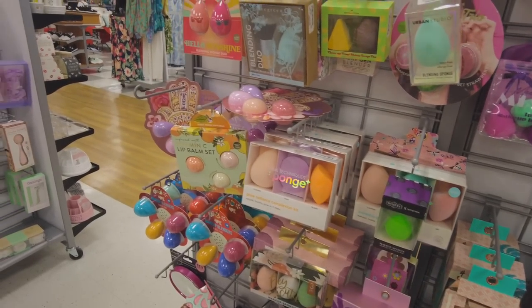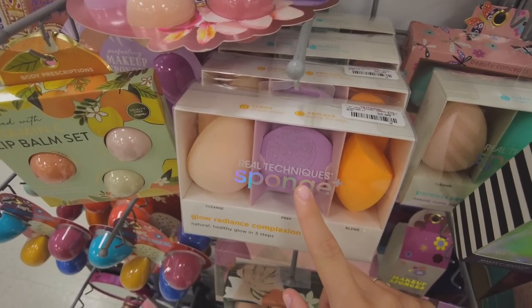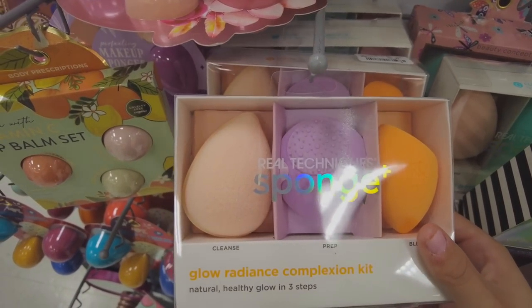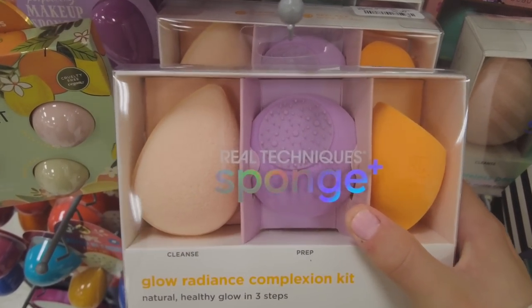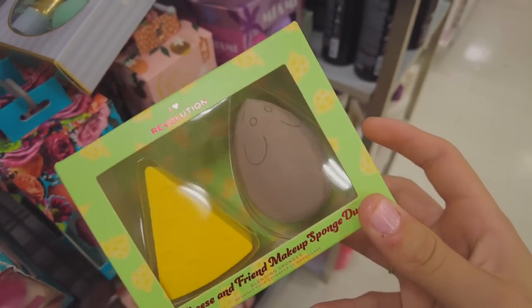They have so many beauty blenders but I really like Real Techniques. I wasn't sure if they had them and then I spotted it right there — I've never even seen this one before. It's a prep sponge and it looks like a little mouse beauty blender. I love that! I really want to look at the hair care stuff now.